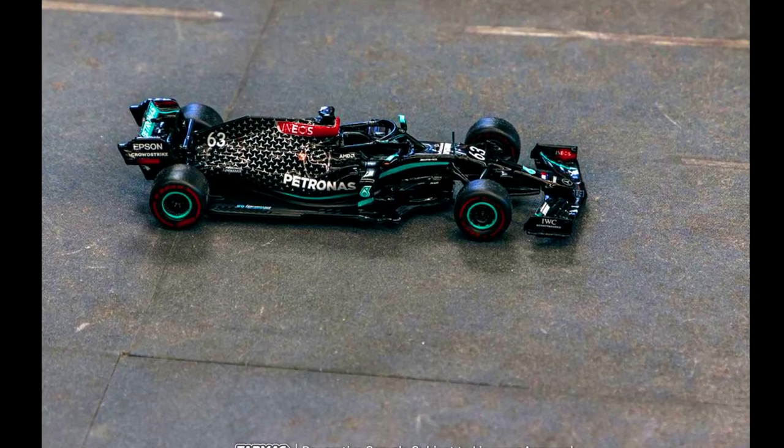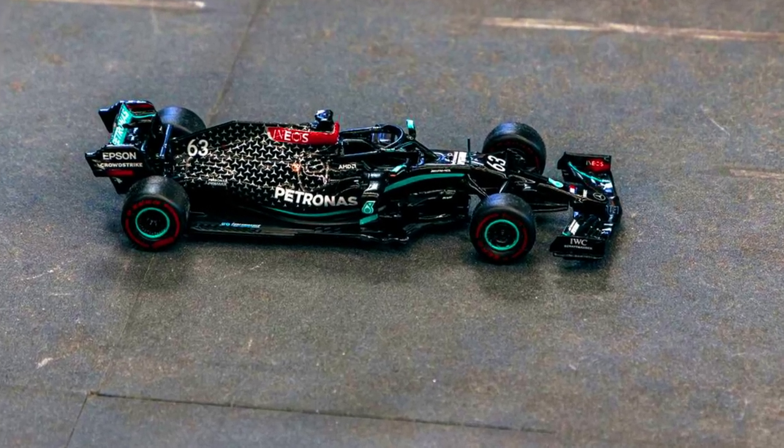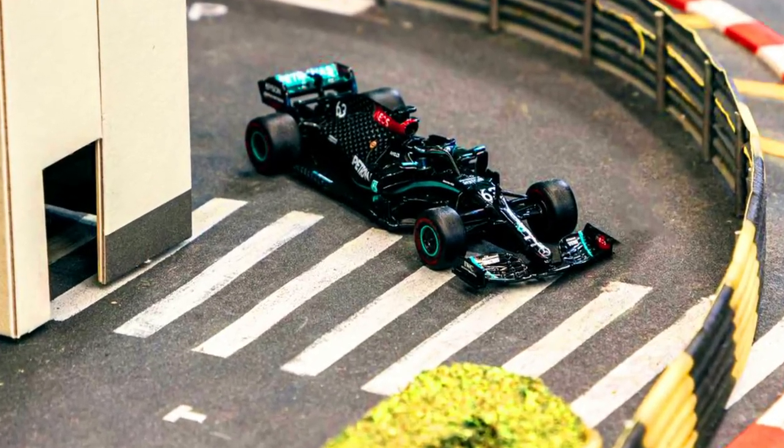This is the Mercedes-AMG F1 W11 EQ Performance, Sakhir GP 2020. Pre-order this now via authorized resellers.